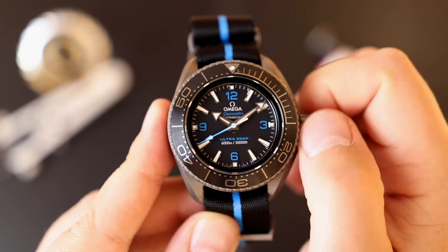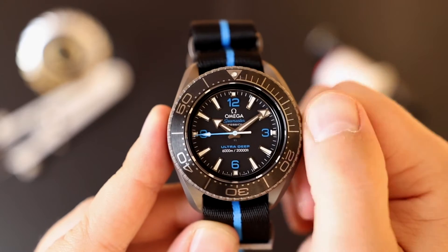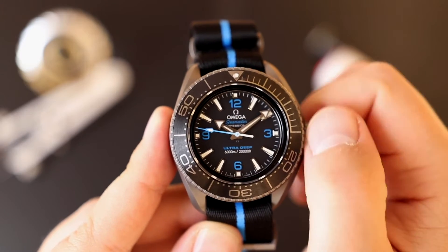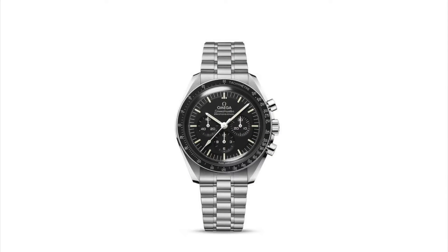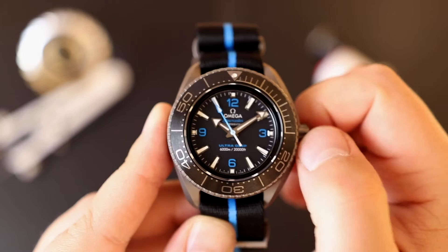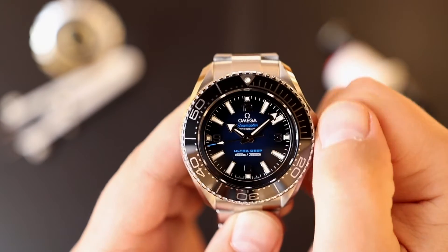Sometimes watches are not just instruments to tell the time — they also tell stories. For years, Omega has been telling stories with their models. A famous example of this is of course the Moon Watch. In today's video we are going to take a look at a watch that tells a story of incredible engineering. In front of us is the Omega Planet Ocean Ultra Deep.